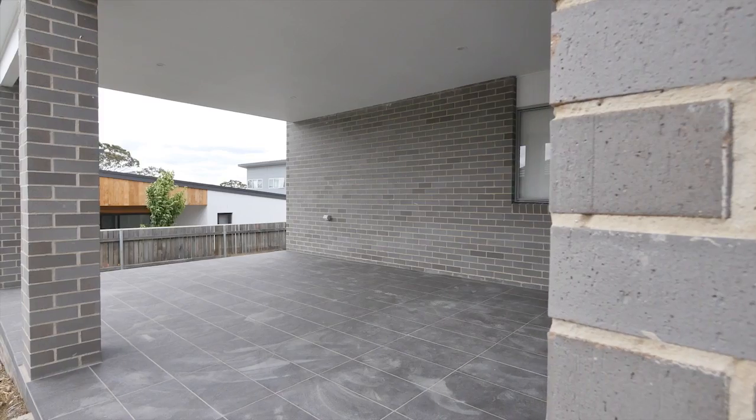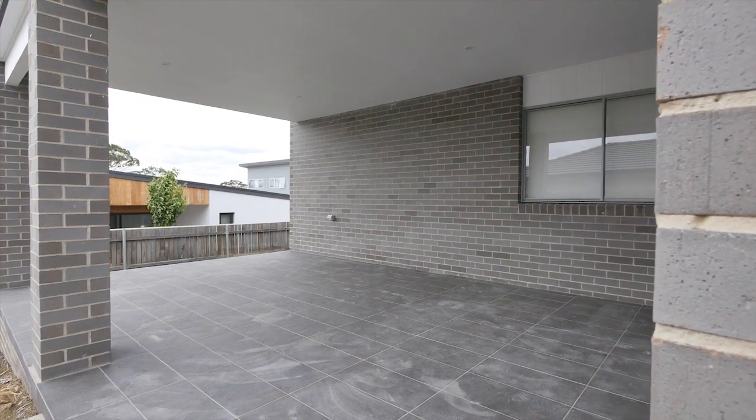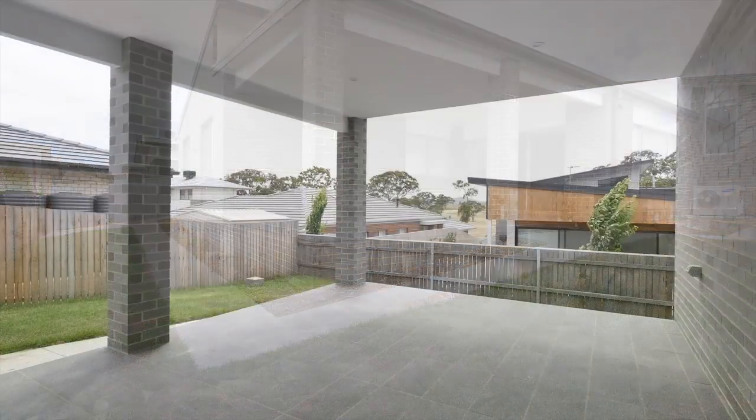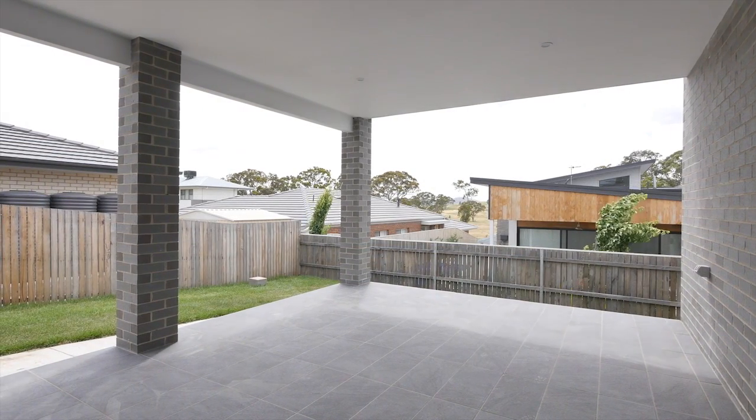We're here today and the finishing touches are just being done on the home, so you can't get any newer than this. It's a great opportunity to get a brand new home in the very sought after suburb of Crace.